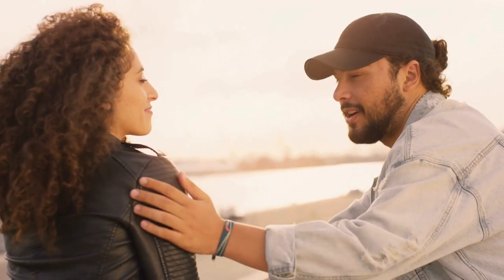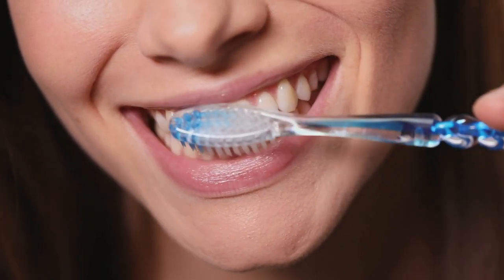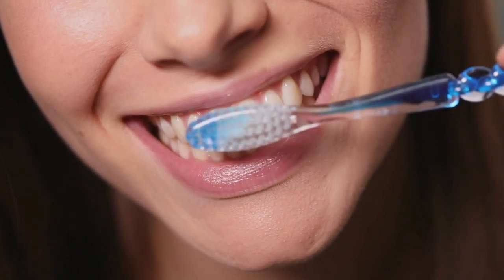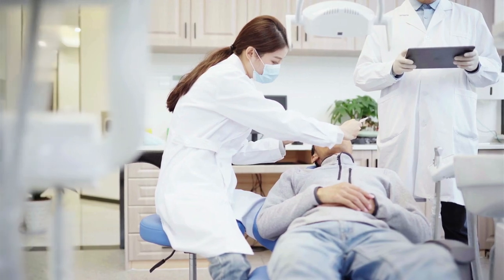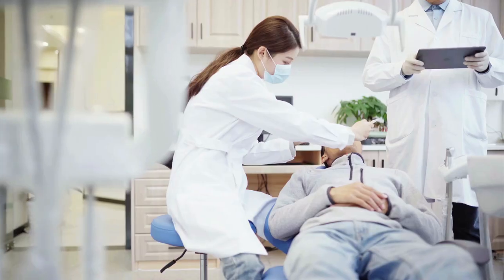Before we talk about oral health benefits, let's address the taste. Prudentim comes in various flavours, and I've got mine right here. We'll get to the taste test in a moment. However, the real focus should be on the effectiveness of the toothpaste in promoting overall oral health.